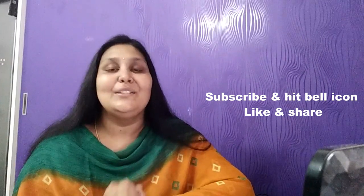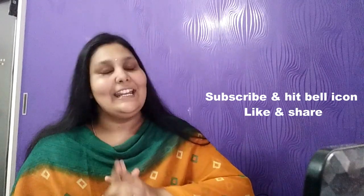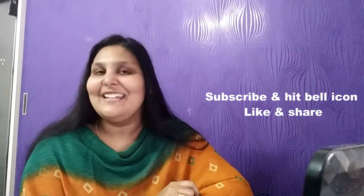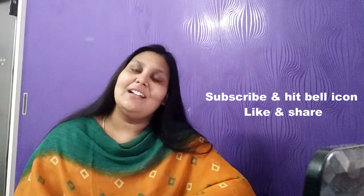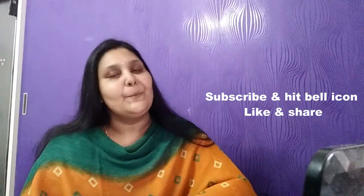That's all for today's video. Thank you so much for watching. For more useful NEET updates, subscribe to the channel, hit the bell icon, like, and share this video to support us.